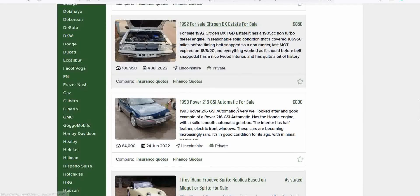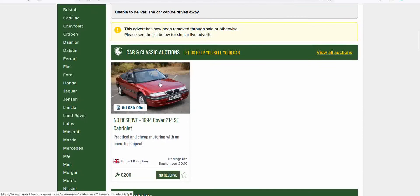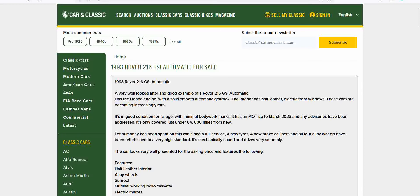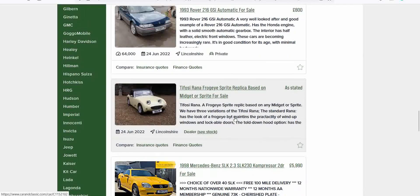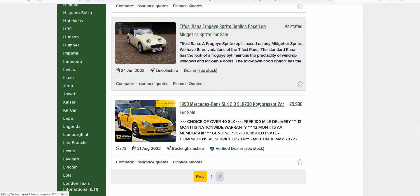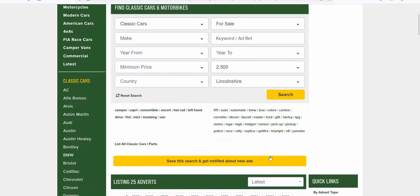Hang on — what's this Rover 216? It's sold already. Gone. Not surprised at £800. That's it for Lincolnshire — I haven't found anything inspiring. Let's go to Cambridgeshire and do the same.